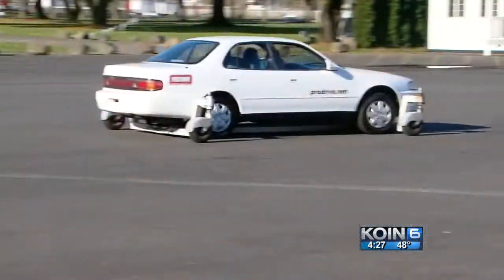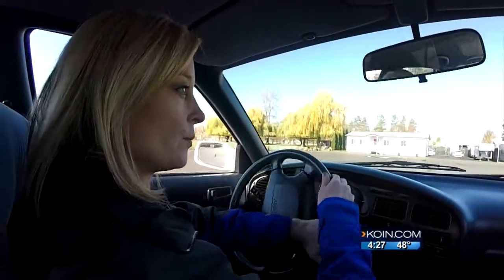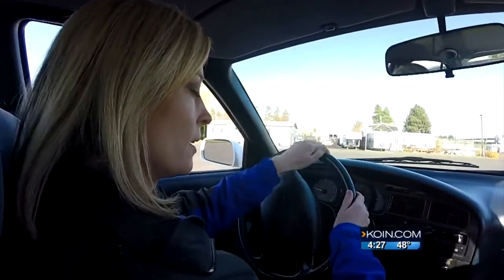In a rear-wheel skid, Todd says you'll naturally counter steer. Look in the direction you want to go and stay off the brake.